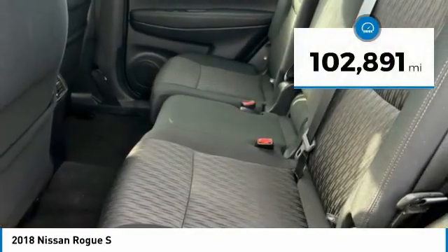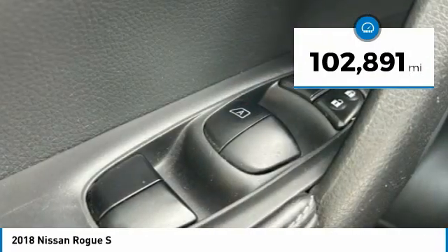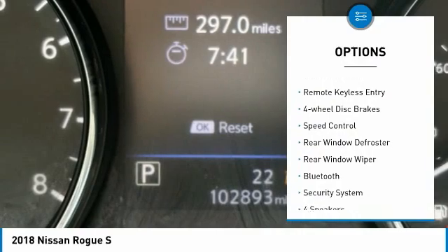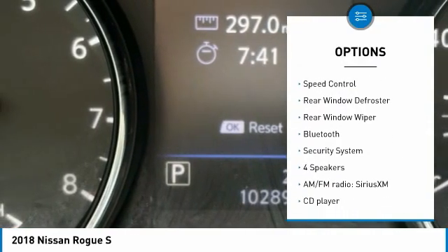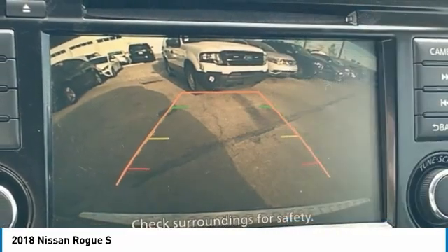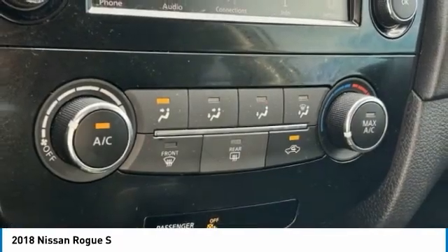This vehicle has less than 105,000 miles. Here are some of this vehicle's great options: electronic stability control, brake assist, traction control, remote keyless entry, four-wheel disc brakes, speed control, rear window defroster, rear window wiper, Bluetooth.